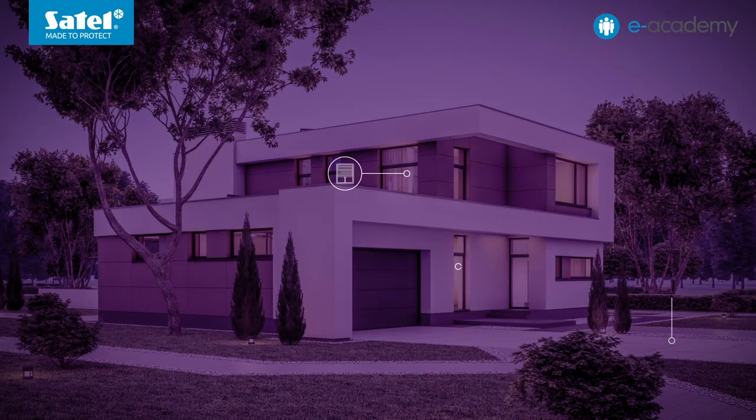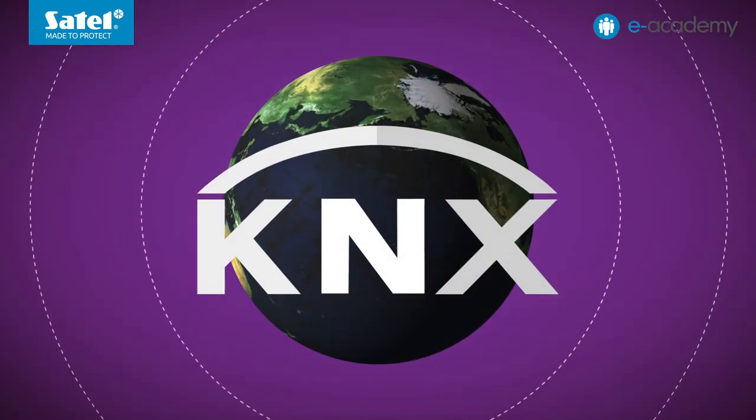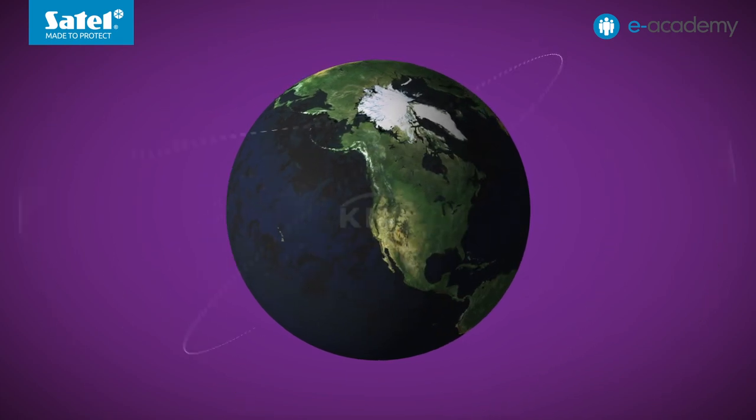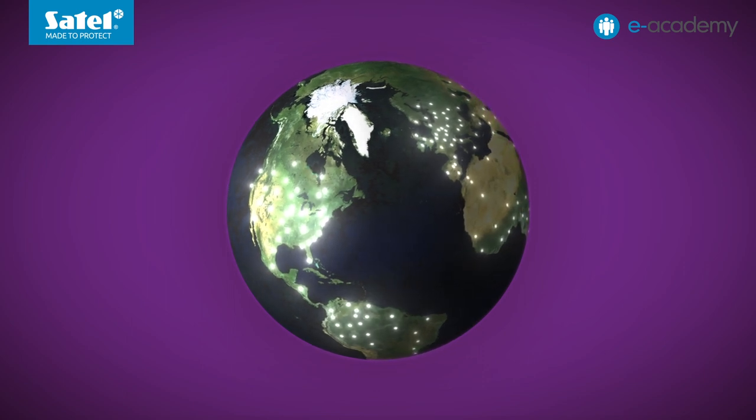KNX is currently one of the most widely used and most universal intelligent building systems in the world. Within KNX, the most diverse smart building functions offered by various actuators as well as sensing and measuring devices can be combined. We can control and automate the operation of, for example, lighting, ventilation, heating and air conditioning, curtain drives or gates. In addition, the system is also referred to as a standard, meaning it is created not by one entity but by hundreds, with the guarantee that their products will work together.